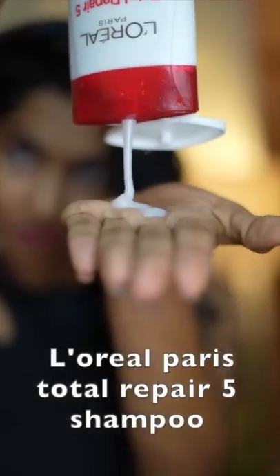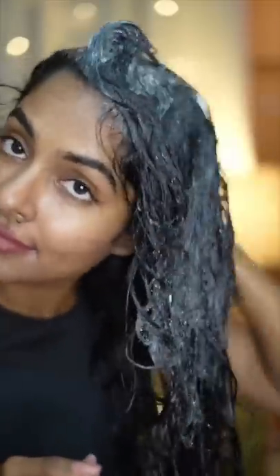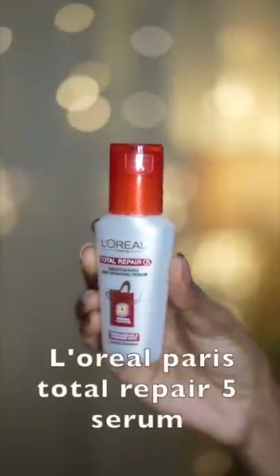Which is absolutely amazing. I'm using the first shampoo, then the cleansing, then the conditioner, and I'm using the serum — just a few drops in the hair.